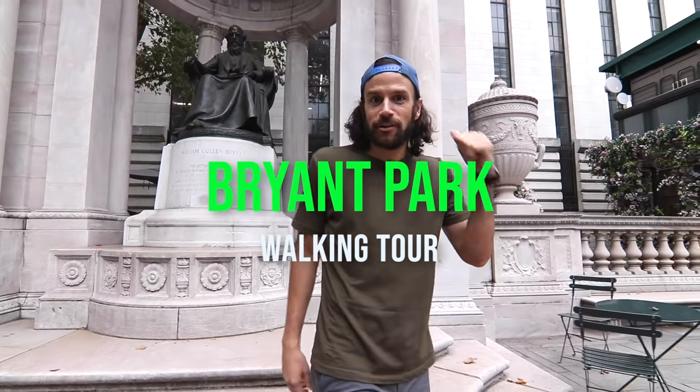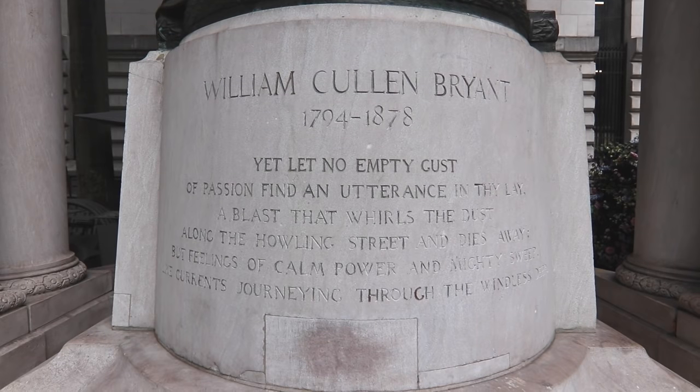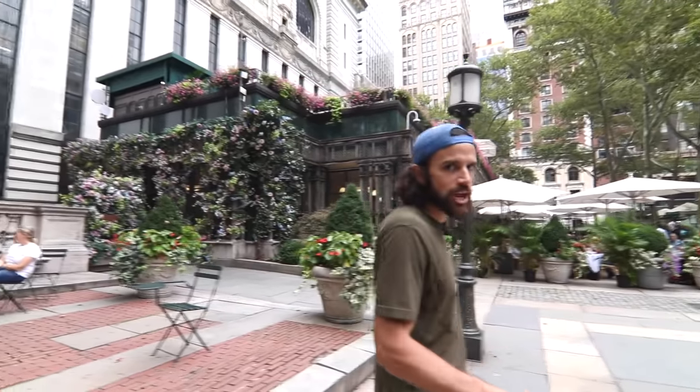I'm leaving the statue here of William Cullen Bryant. That's who the namesake of this park is. William Cullen Bryant was famous for writing the editorial in 1844 that led to the creation of Central Park.